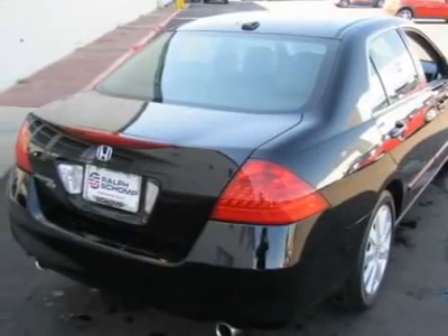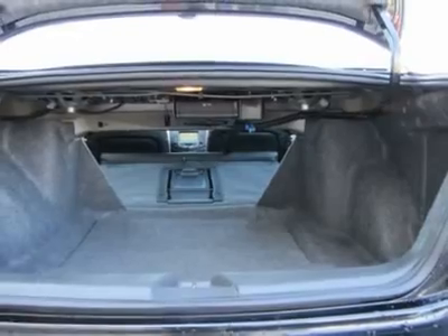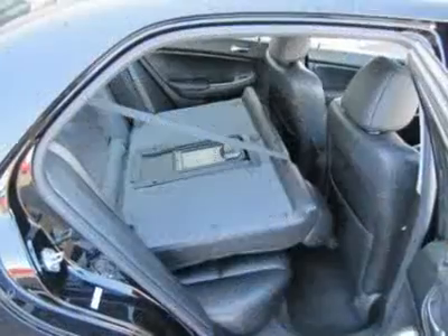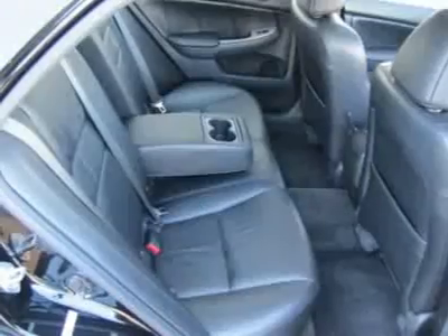We offer a 48-hour peace-of-mind return policy. All vehicles undergo an excellent reconditioning program that gets it right the first time. Most importantly, we shop our competition every day and offer our best price up front, posted on the vehicle.